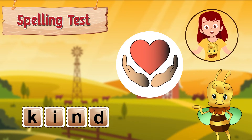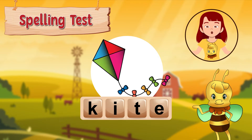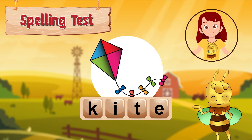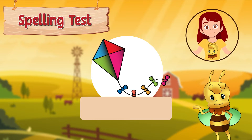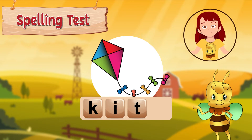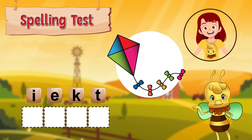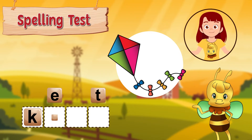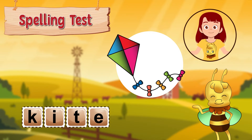Now it's time for the second word. Kite! A kite is a toy that is flown on a windy day. Have you ever played with a kite before? Kite is spelled k, i, t, e. Let's spell that together: k, i, t, e.